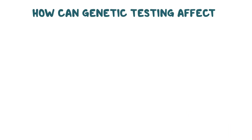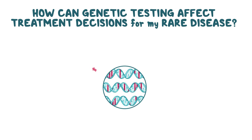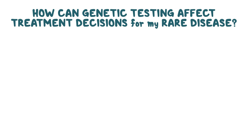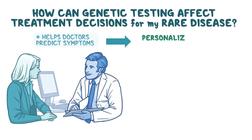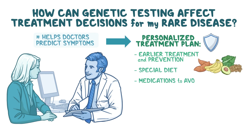How can genetic testing affect treatment decisions for my rare disease? Specific gene variants can cause different symptoms, even in people with the same disease. Genetic testing can help doctors predict which symptoms are likely to develop, so they can make a treatment plan just for you. Depending on which gene variants you have, treatment could be started earlier, and some medical problems could be prevented. Genetic testing can help your doctor make recommendations for your treatment, such as a special diet or medications to avoid.